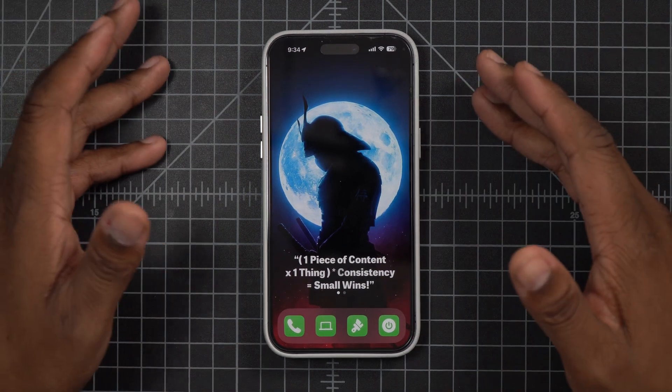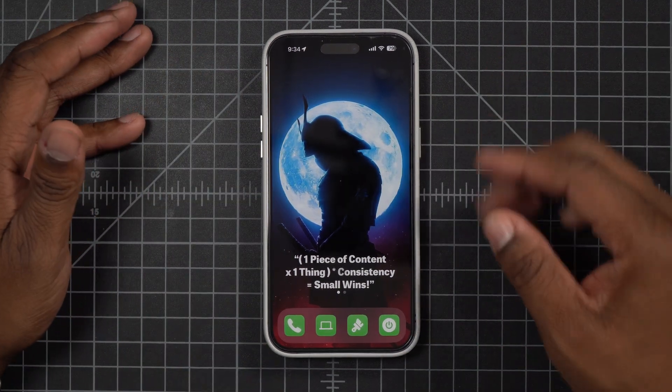This boosts my productivity like nothing else, and this is only one of the things I want to show you. I've got six more things in this video that will level up your productivity.